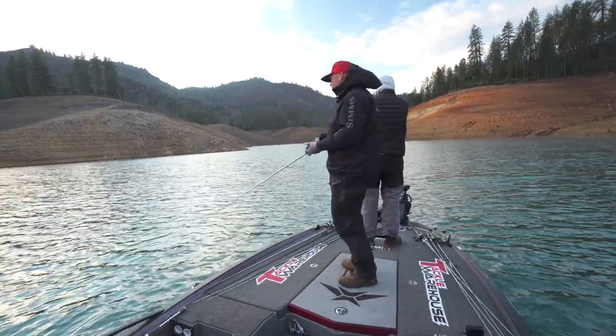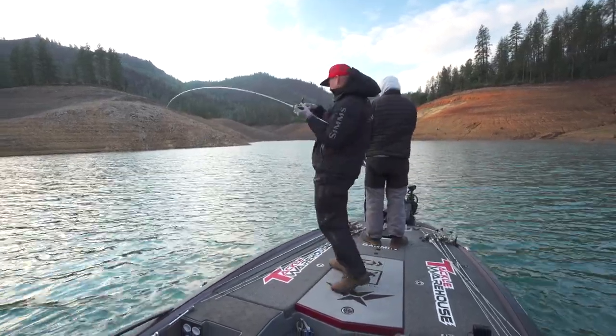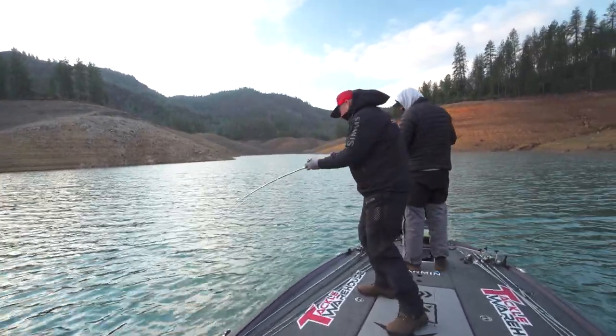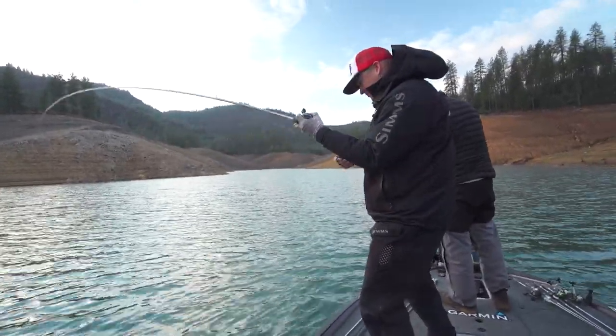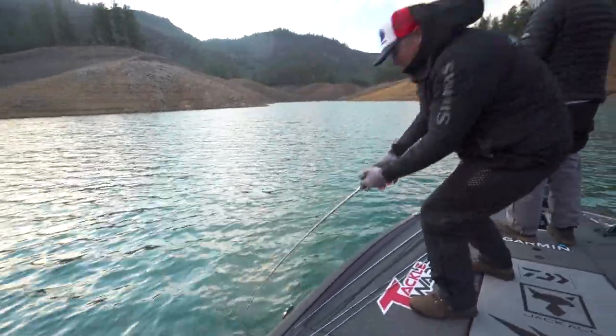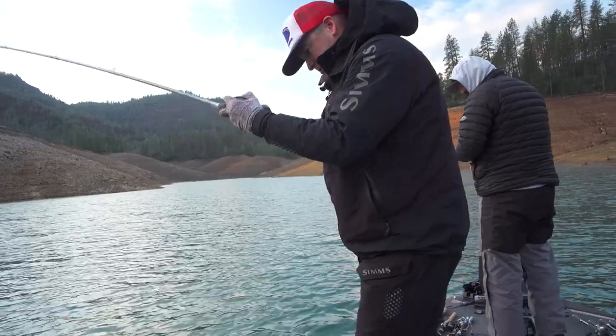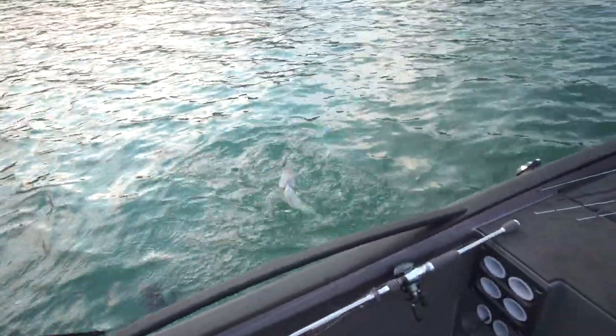There he is — Jared's got one. Look at that, there's two of them. Not a bad one, good way to start the day. Evergreen CR13. Way to start the day.